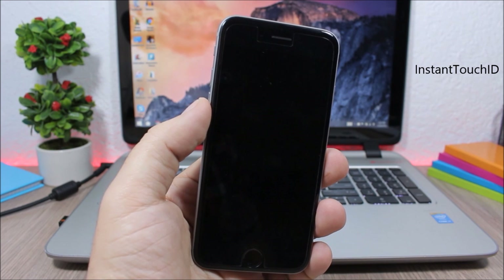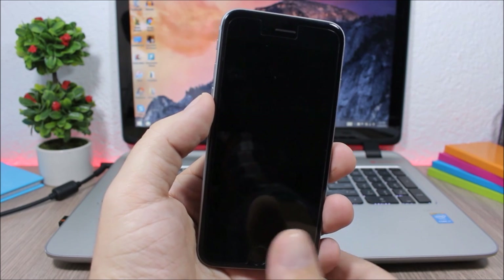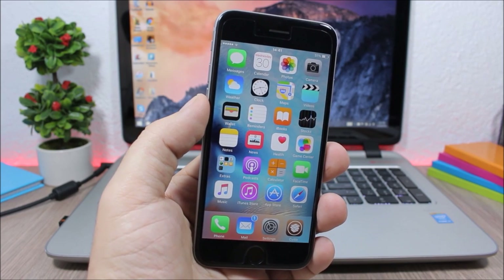Instant Touch ID allows you to unlock your device using Touch ID without even waking the screen. Just place your finger on Touch ID and it will unlock your device.